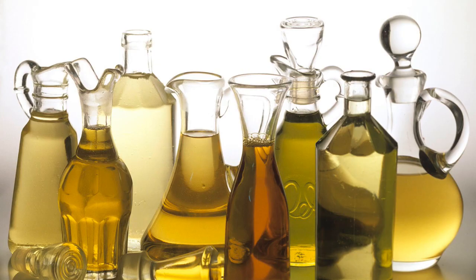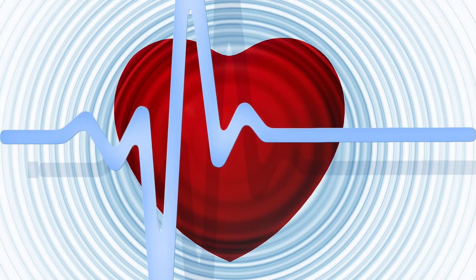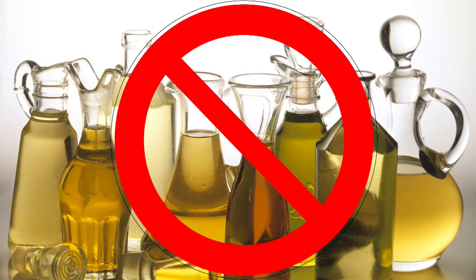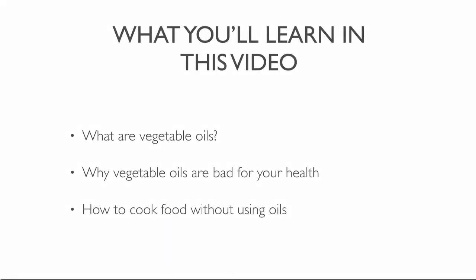All vegetable oils can increase the risk of heart disease, diabetes and cancer. But if you avoid all vegetable oils or fast food dairy products, you can reduce your risk of cancer and many other diseases. In this video, you'll learn why vegetable oils are bad for your health, and then you're going to find out how to cook without using oils. So let's begin.